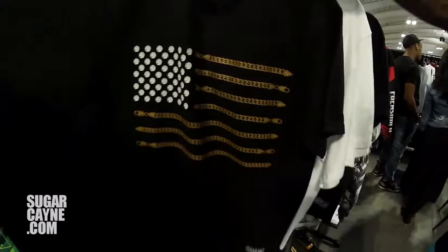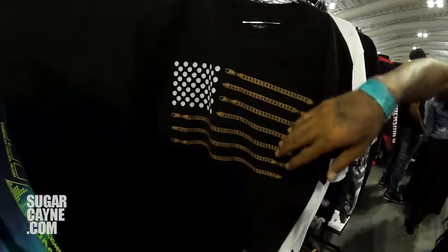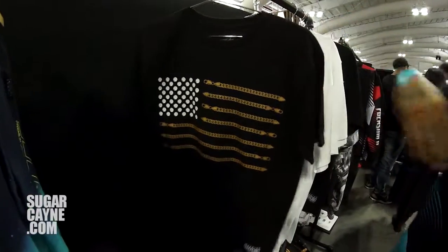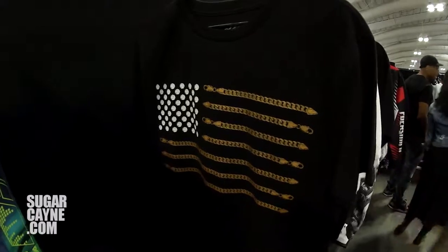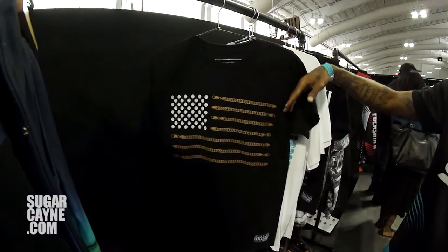This tee is actually kind of like a bring-back. Two years ago in 2013, we did a collab with Diamond Supply Co. — this was kind of like a mock-up of that design. Two years later, we bring it back for our fall campaign. It did well for us then, it's doing great now.